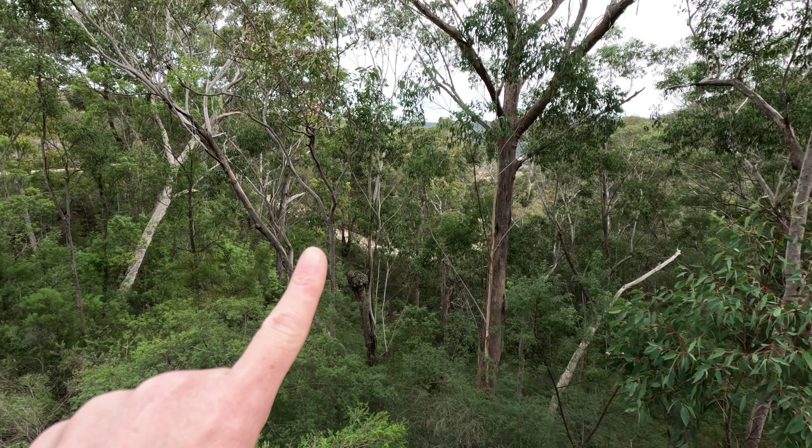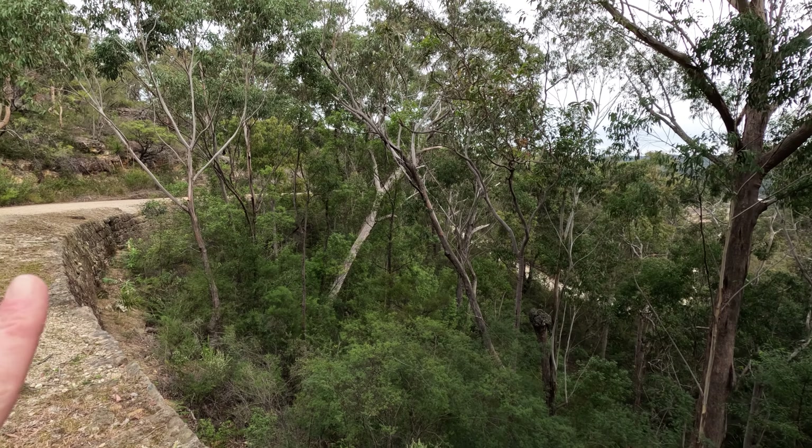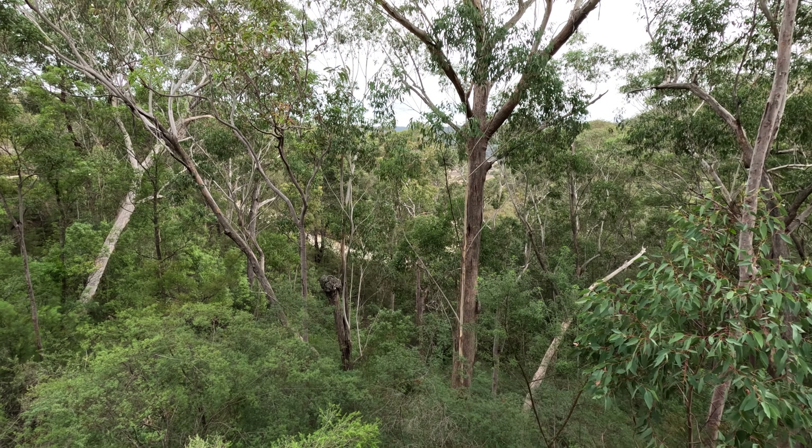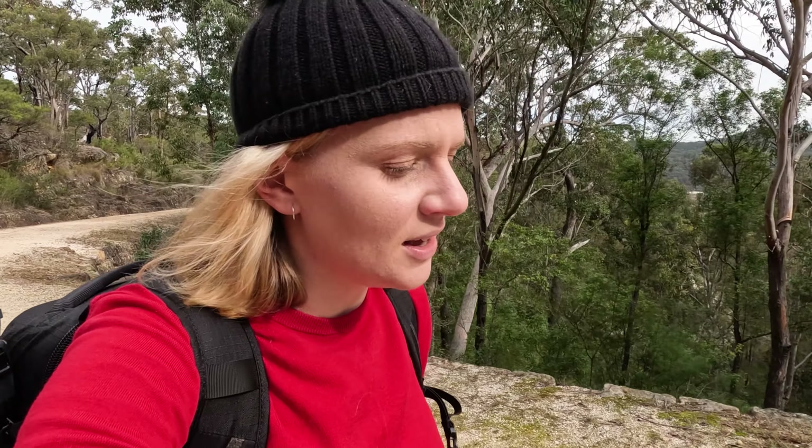The trail is right there — can you even imagine building this? You get a real sense here of just how tough things would have been back then in the colony. A lot of the convicts had left their families, their children back home, with very little prospect of ever seeing them again. A lot of them were very sick, had a lot of diseases, and dealing with the bugs, the terrain — just absolute misery.